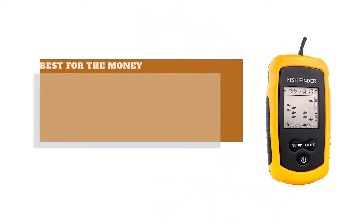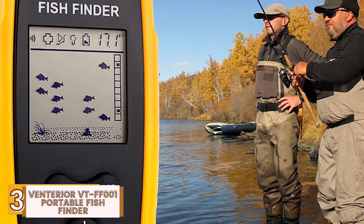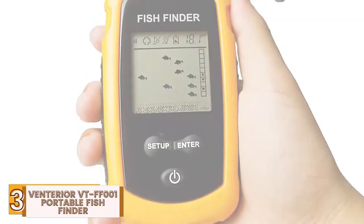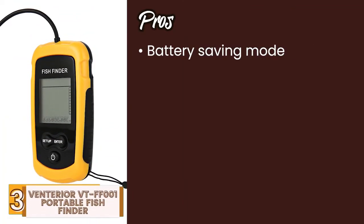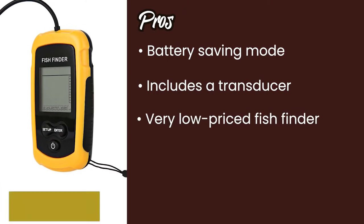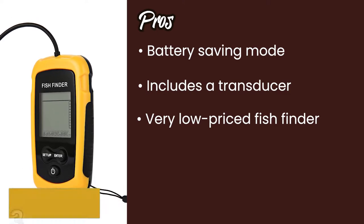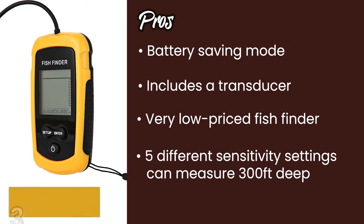Next, we have Best for the Money: the Venterior VT-FF001 Portable Fish Finder. This fish finder is a basic tool that helps to see fish under your kayak. It detects water depth and displays approximate fish location as well as other features like weeds and rock formations. Its pros are: its battery saving mode helps the fish finder last longer. It includes a transducer and a float to protect against loss. It's a very low-priced fish finder and can be added to your kayak without worry of damage or loss. And despite being basic, it has five different sensitivity settings and can measure deeper than 300 feet.